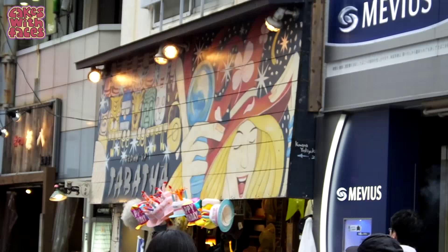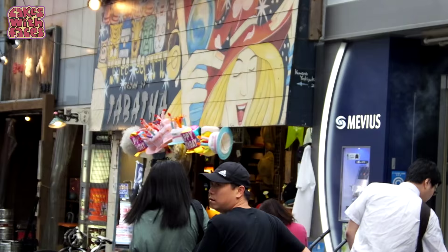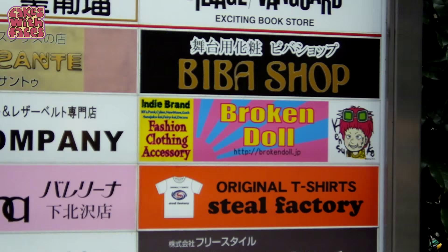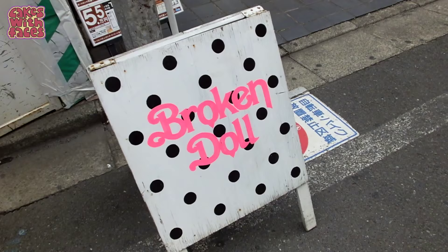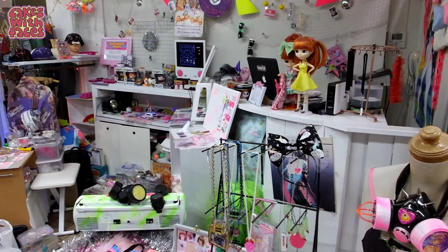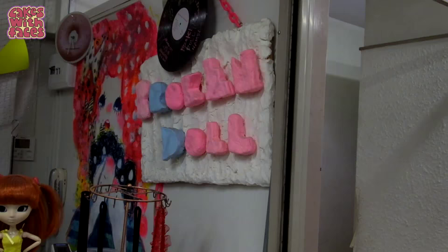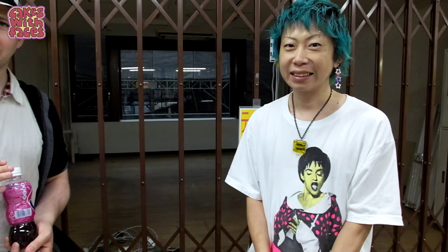We're in Shimokitazawa and we're trying to find the Broken Doll shop. I almost thought we weren't going to be able to find it, but we're here. They're one of our favourite Japanese bands — we saw them play at Hyper Japan. They also have a shop and a fashion brand.